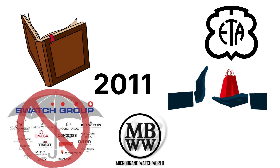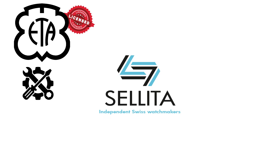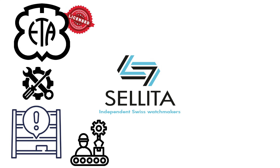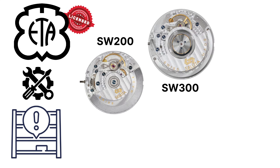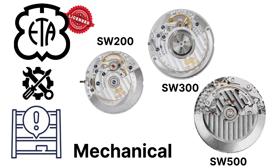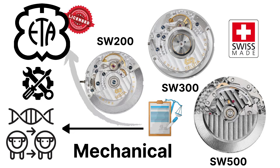Sellita had been assembling ETA's designs under license for years, so when that supply dried up, they began making their own versions. The SW200, SW300, and S2500 series — all mechanical, all Swiss-made — are legally produced clones or evolutions of ETA calibers.